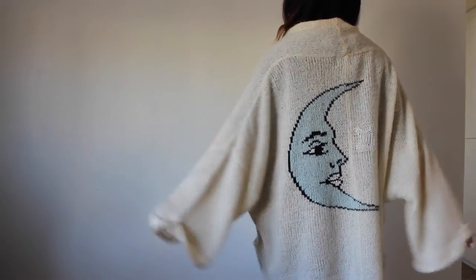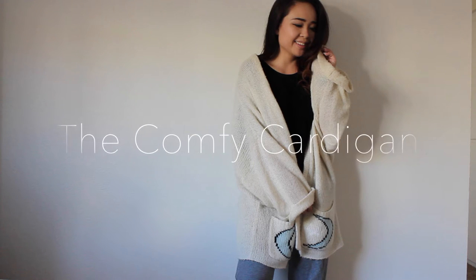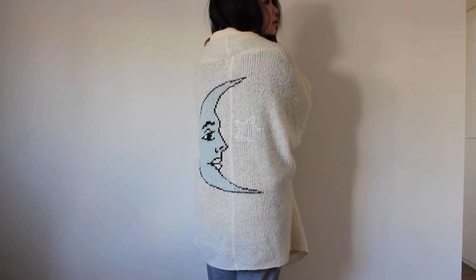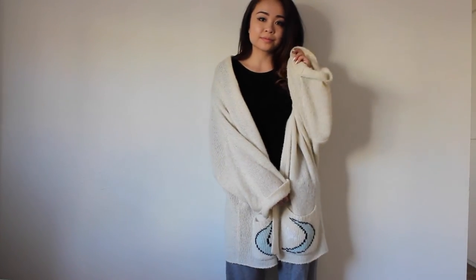Of course, there are those days when I just want to be comfy and cozy and just stay in bed all day, and this wild box cardigan does the job. It keeps me warm when it's a whopping 60 degrees outside — and yes, that is freezing in California.